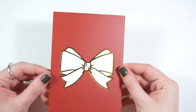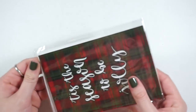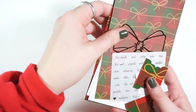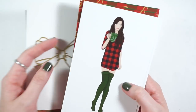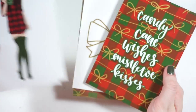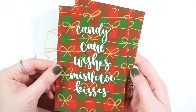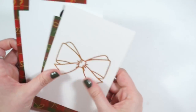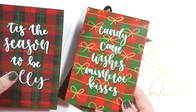In this other one we have another sheet of bows and another journaling card — oh my gosh, there are a lot of journaling cards! You have this one, the white one, plus two with different skin tones on the two sides. Then you have 'candy cane wishes,' 'mistletoe kisses,' and 'tis the season to be jolly' — two of those, which is nice if you want to use them in the same setup and just flip them over.